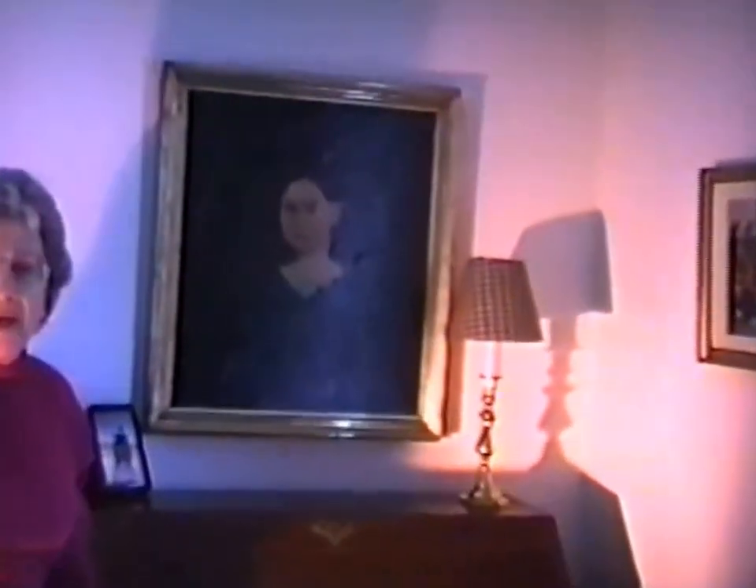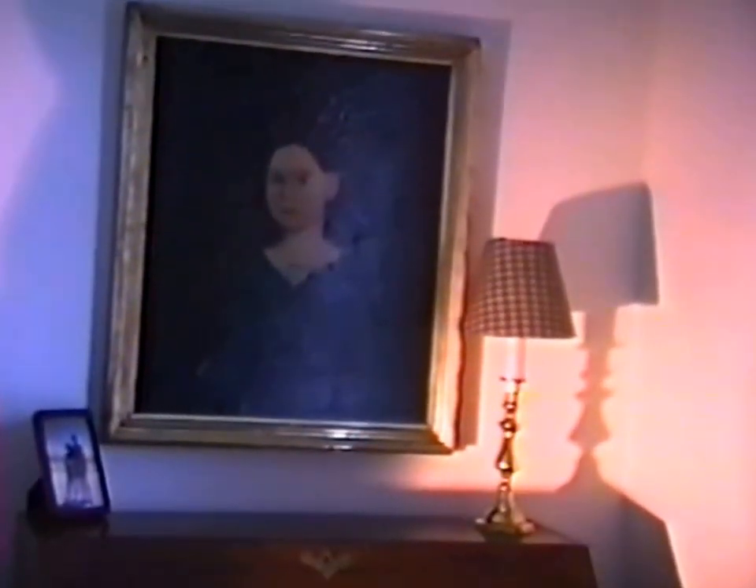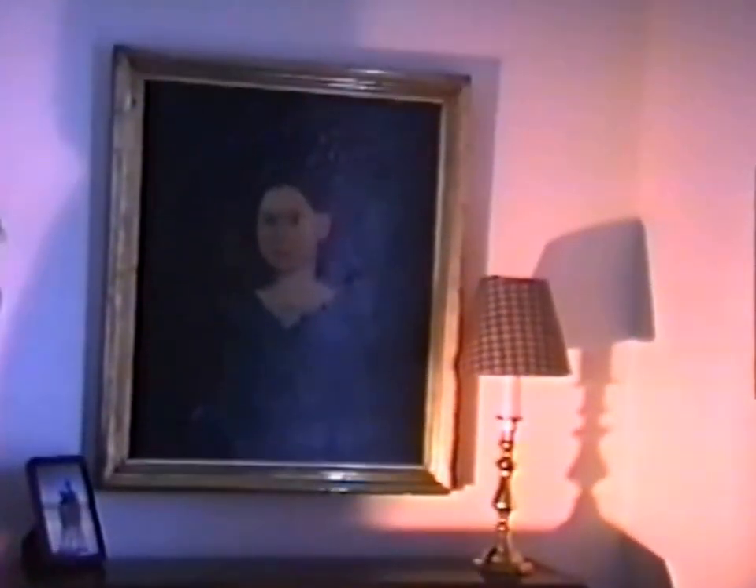Over there is the portrait of a woman. I don't know much about it — I bought it in Salem, Massachusetts, a long time ago. I think it has some restoration, but she has a sweet face. And what a marvelous box collection on top.